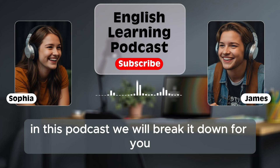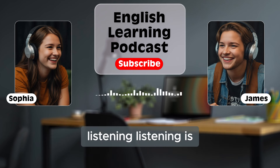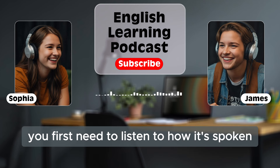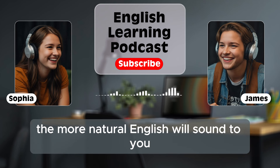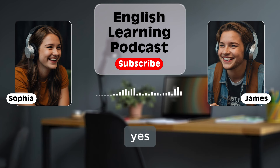In this podcast, we will break it down for you so you can understand the best ways to improve. Let's start with the first step to building fluency: listening. Listening is one of the most important parts of learning any language. If you want to speak English well, you first need to listen to how it's spoken. The more you listen, the more natural English will sound to you. You will also learn how words are connected, how sentences flow, and how people use intonation.